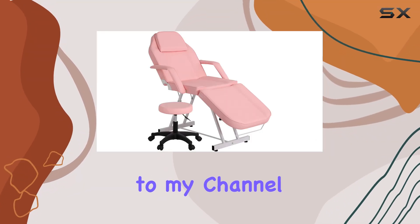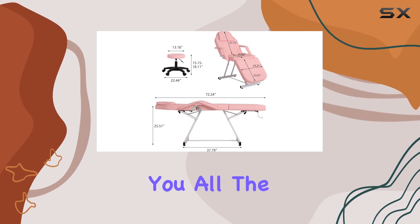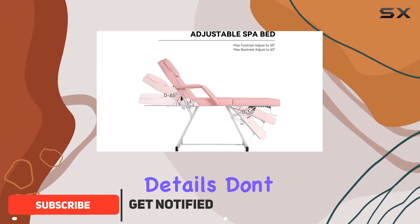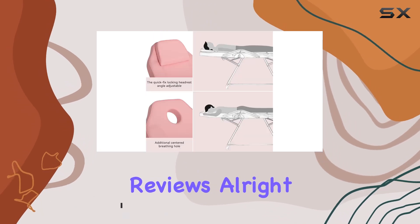Hey everyone, welcome back to my channel. Today I've got something special to share with you all: the Econio Pink Multipurpose Massage Salon Tattoo Chair. Before I dive into the details, don't forget to hit that subscribe button and ring the notification bell so you never miss out on my latest reviews.